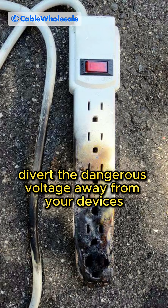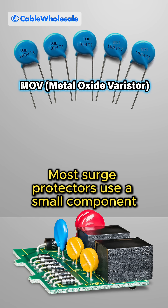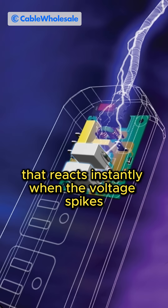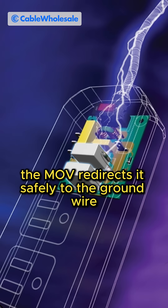Surge protectors divert the dangerous voltage away from your devices. Most surge protectors use a small component called an MOV that reacts instantly when the voltage spikes. Instead of letting that extra electricity reach your device, the MOV redirects it safely to the ground wire.